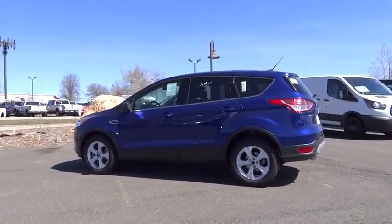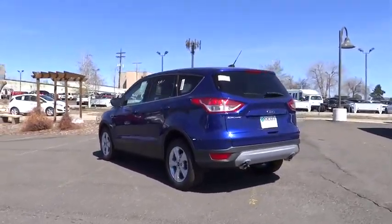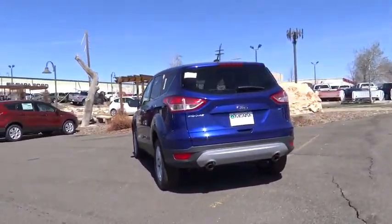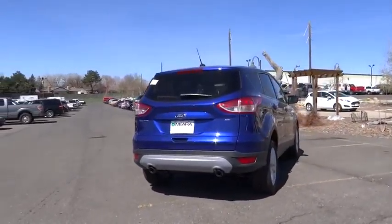Here are some of this vehicle's great options: traction control, Bluetooth, air conditioning, front driver airbag, front wheel drive, automatic transmission, cruise control, fog lamps, compass.